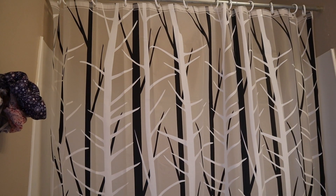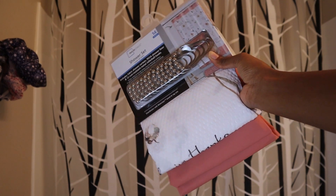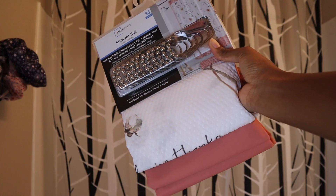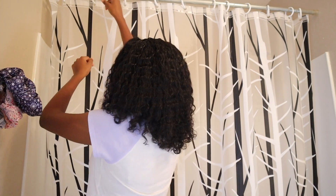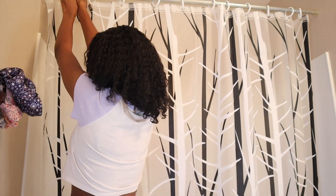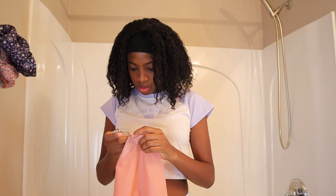Now I'm going to change my shower curtains. The current one is nice but it doesn't really match the theme I have for my bathroom. I'm going to replace it with this pink one I found at Walmart — I don't remember how much it was, but it's super nice and has Bible verses on it, which I think is so cool.